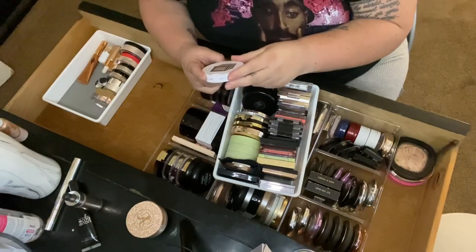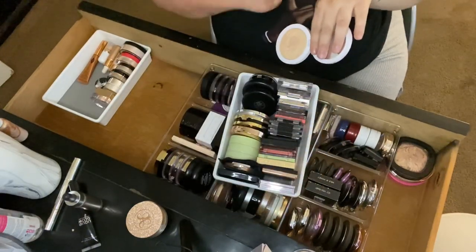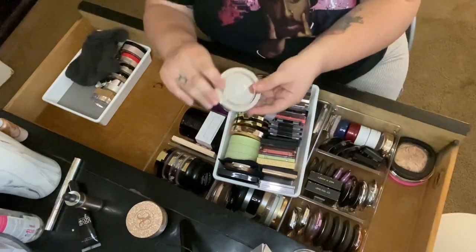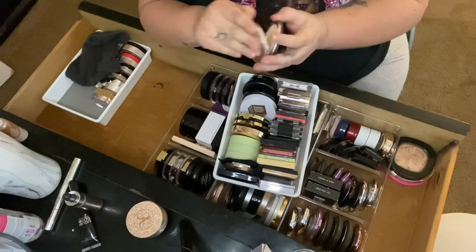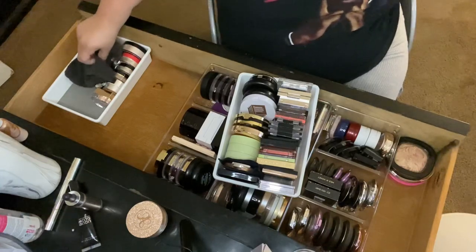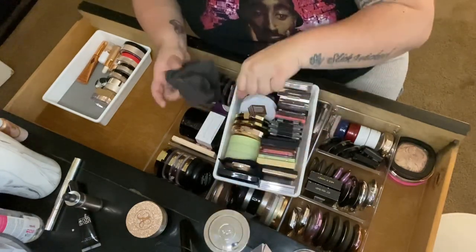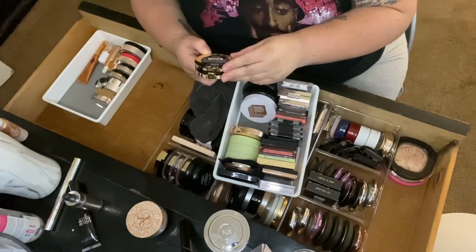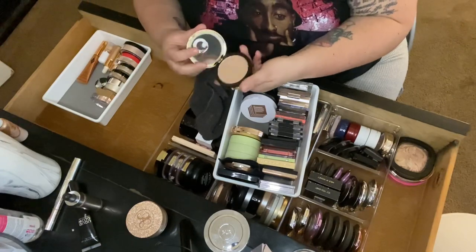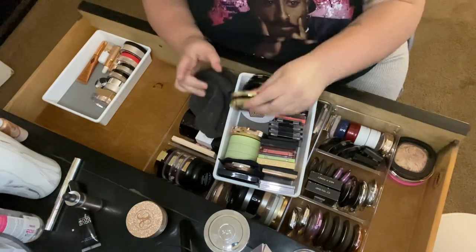Then MAC's Flex Highlighter in Iced — I haven't used it much but it's pretty, so I'll keep it. Then the Pure Afterglow Highlighter Illuminator — I'm not 100% sure I like it, might be too yellow, so that goes in the maybe pile. Then the LA Girl Strobe Highlighter in 50 Watts — that's really pretty, keeping it.